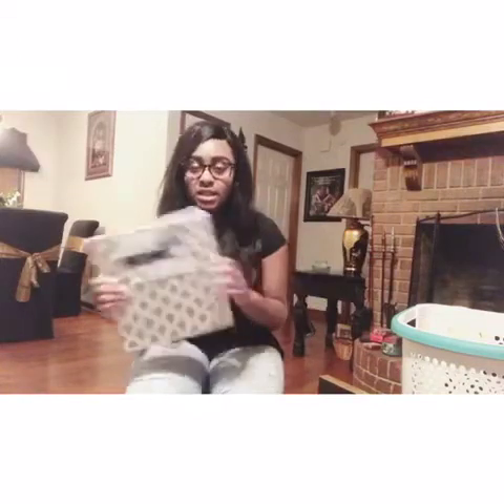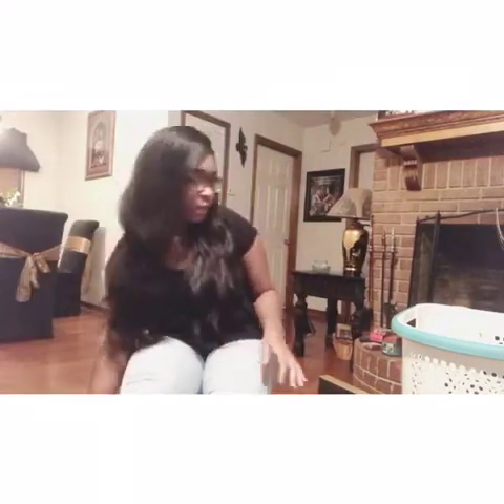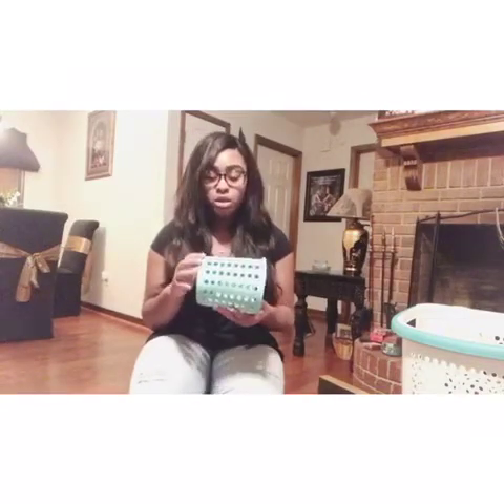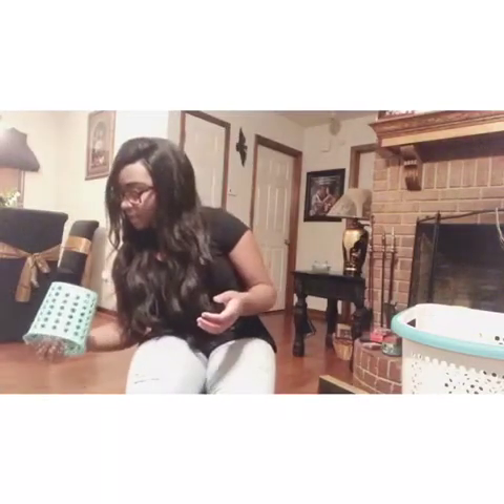I'm gonna put this under my desk - I'm gonna put my hair products in it. Next I got a utensil holder in a teal blue color. I'm gonna sit this on my desk. I'm not sure what I'm gonna put in it yet - maybe some pencils, or in my bathroom for hair utensils and hair curlers. This was about $0.96 at Walmart and it's also a Mainstay.